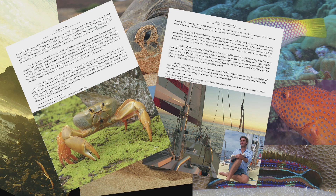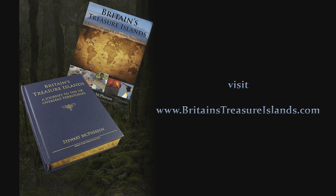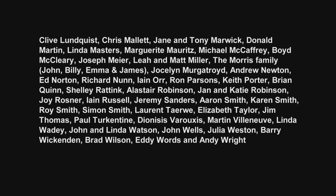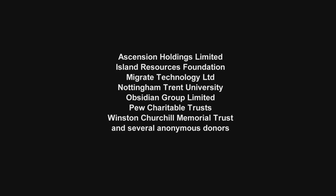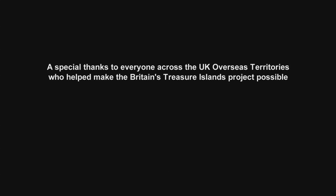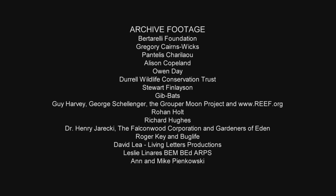The Britain's Treasure Islands book explores the unique wildlife, cultures and history of all of the UK overseas territories. Visit BritainsTreasureIslands.com for details. Sincere thanks to Lord Ashcroft for funding the donation of one copy of the book to every secondary school across the UK and her overseas territories. Thanks also to all Kickstarter backers and sponsors and partners for making the 40 mini-documentaries possible.